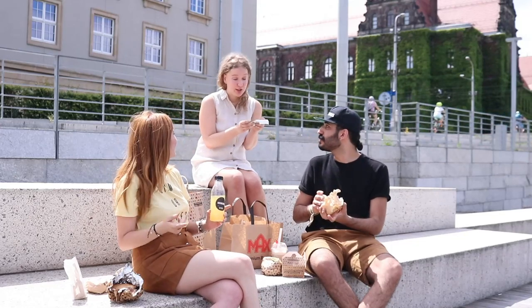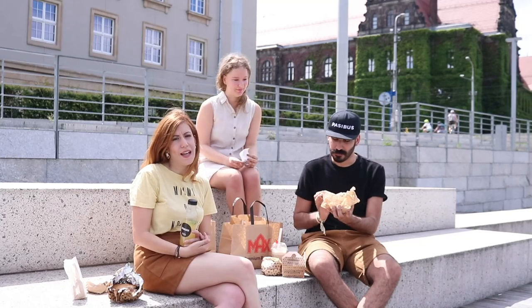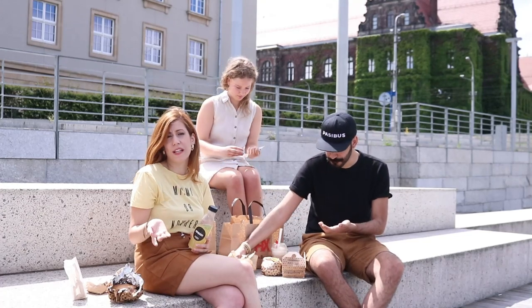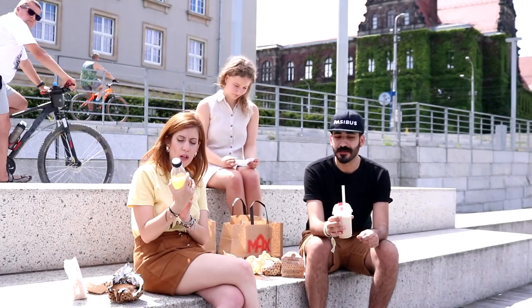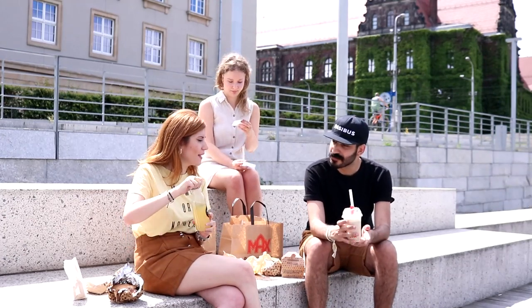The price of the Max Burger original was 13.95 złoty. Overall, the Max Burger meal was 104 złoty while Passibus was 121 złoty — Passibus is slightly more expensive. Now let's move on to the beverages. I'm going with the classic lemonade from Passibus and he's going with the espresso caramel shake.